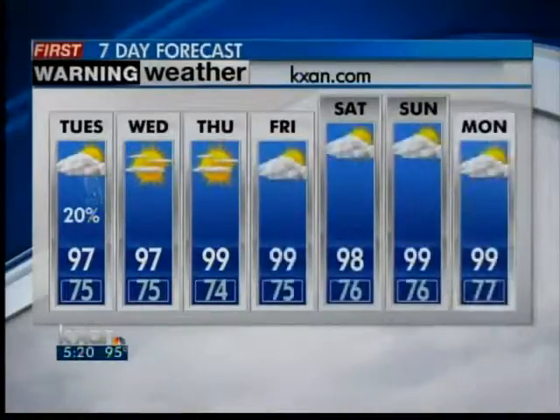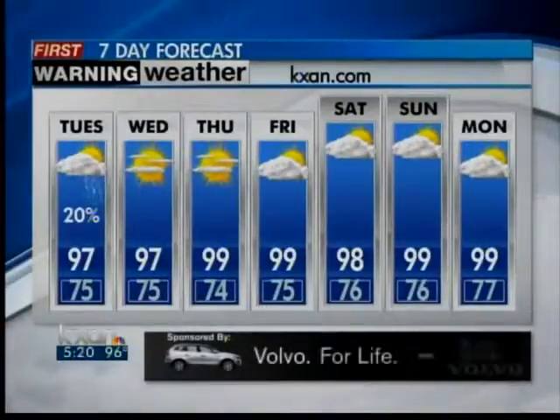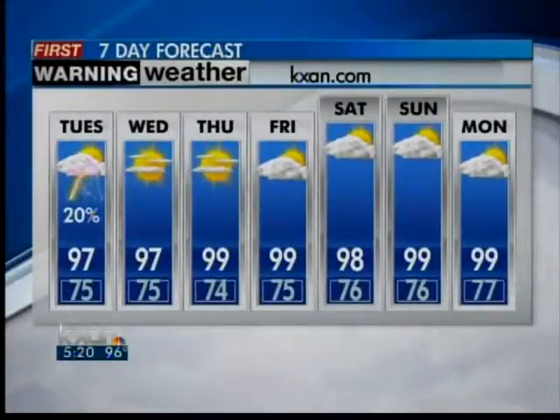Could we see a shower again tomorrow with this front in the area? You bet — just a 20% chance. But by Wednesday and Thursday, because we're on the outskirts of that hurricane, I think our rain chances actually go away. The temperature actually gets a little hotter because of it — into the upper 90s, we might even hit 100 degrees or more by Thursday and into Friday as that hurricane moves north.